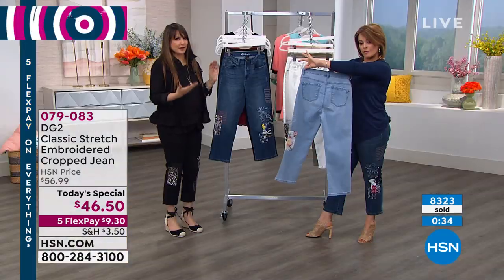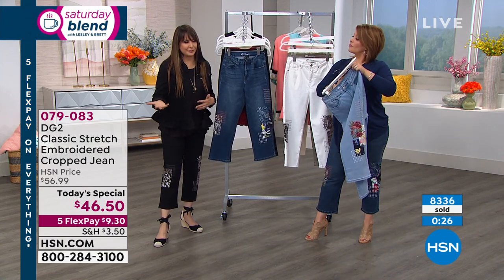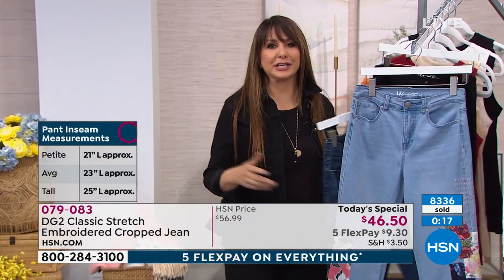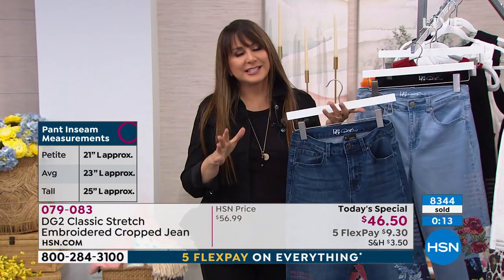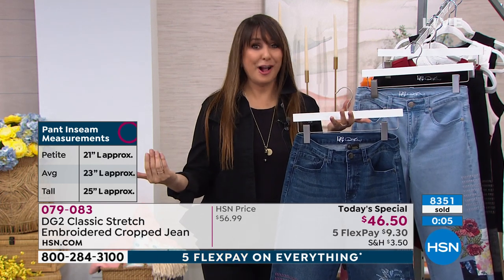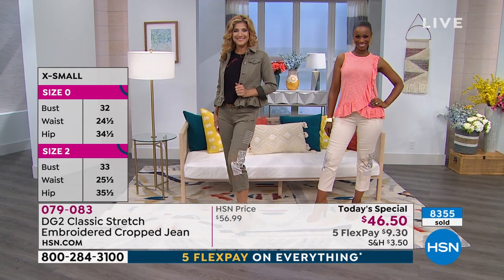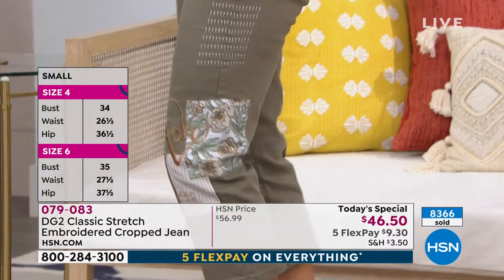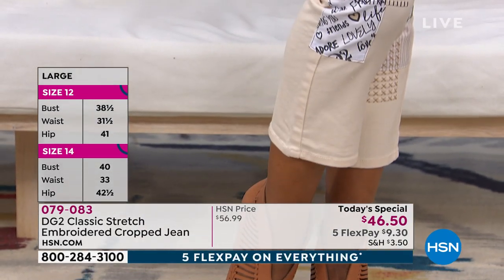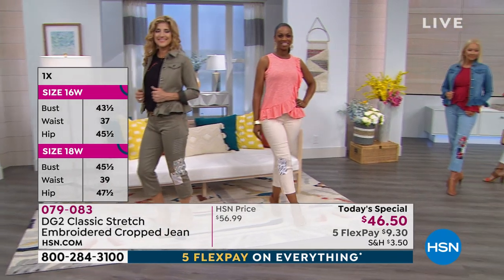Maybe you don't feel confident styling yourself — it's an art, it's some people's hobby, some people just want to be put together in an outfit. Let the whole DG2 team and Diane lead the way to look your best, feel confident, and not overthink it. Over 8,300 sold already. If you like more than one color, today is the day — we've never done this low a price on a novelty jean as a today's special. You can always return it within HSN's 30-day policy if it doesn't fit.